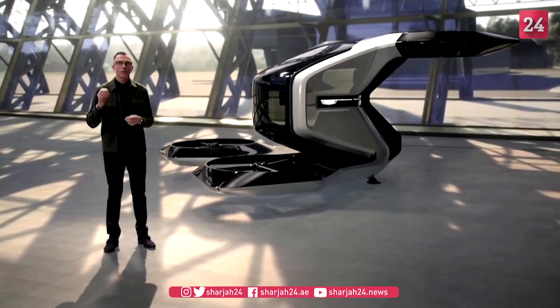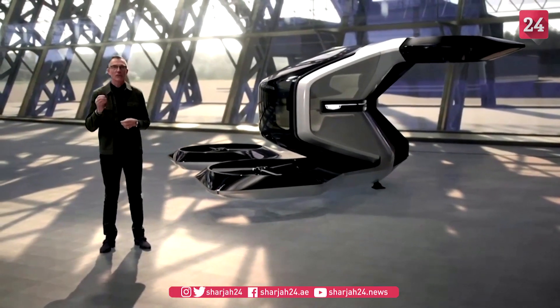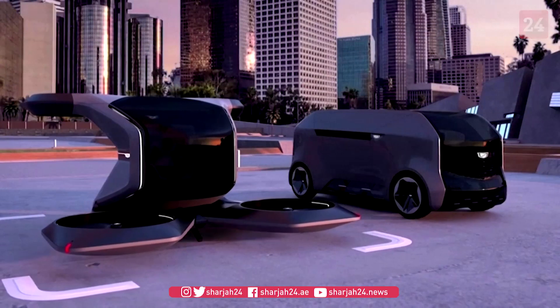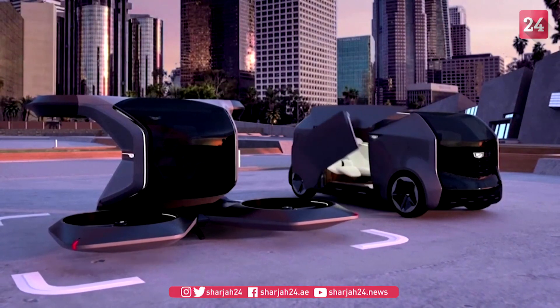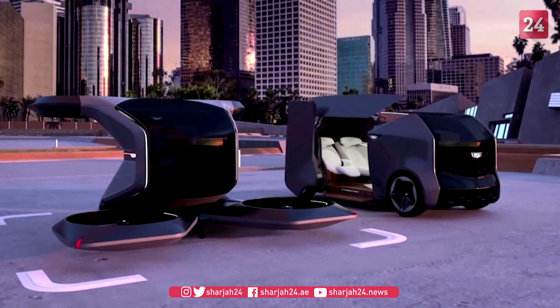It is a concept designed for the moment when time is of the essence and convenience is everything — a snapshot of a particular moment in time and GM's vision of the future of transportation.